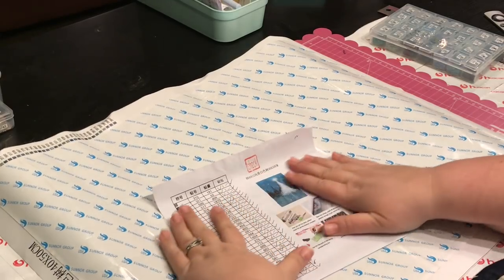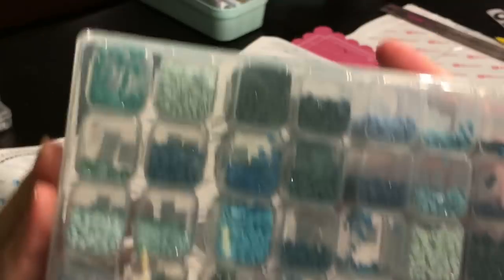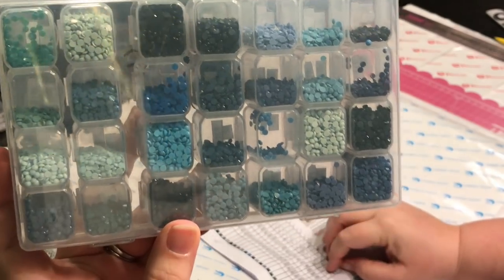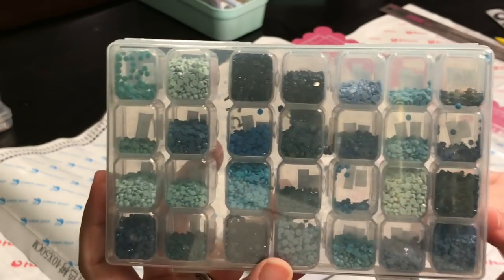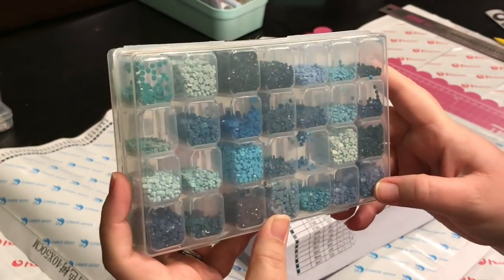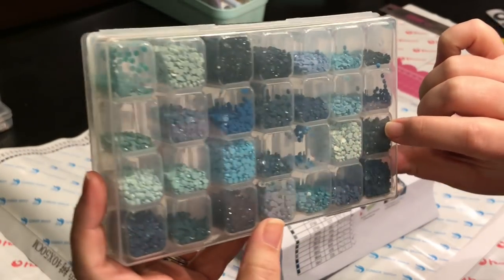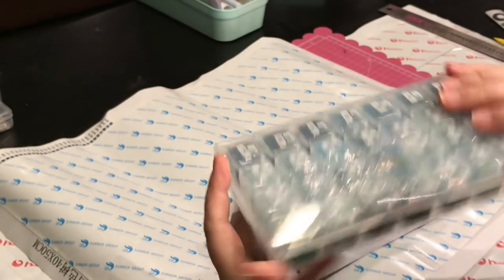I just thought that was beautiful — I love teals and blues. Here are all the beautiful colors. This came with 30 colors and all of them are shades of blue. If you're looking at it, think about it — 30 DMC shades of blue. Awesome. This one right here is a little bit green, but it's like a blue-green, a very dark blue-green.